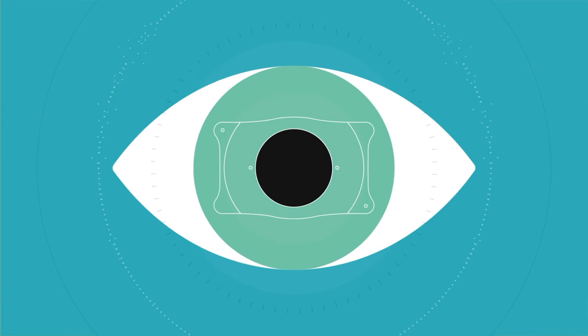Improving your vision means seeing the world as it was meant to be seen. So, if you qualify, break free from glasses and contacts, and turn to Visian ICL, the premium technology that can produce exceptional vision.